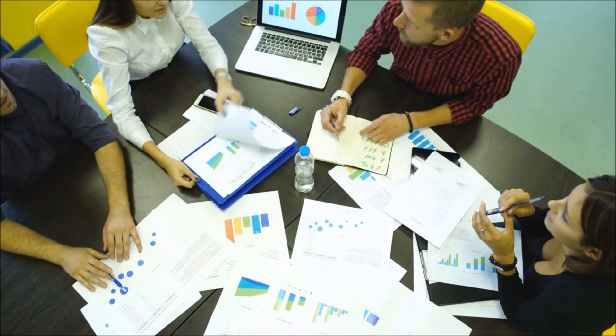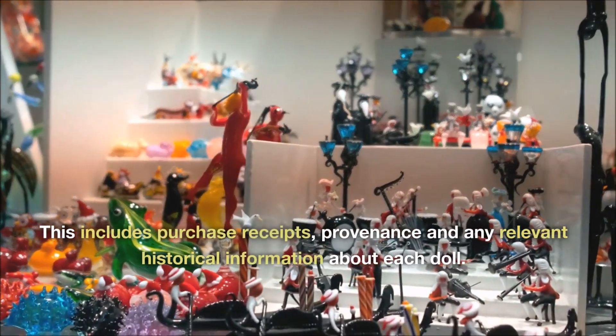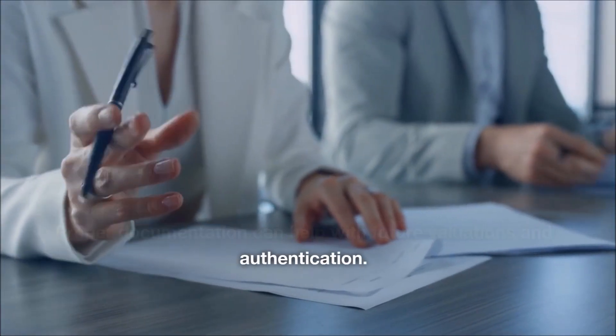Documentation and records. Keep detailed records of your collection. This includes purchase receipts, provenance and any relevant historical information about each doll. Proper documentation can help with future valuations and authentication.